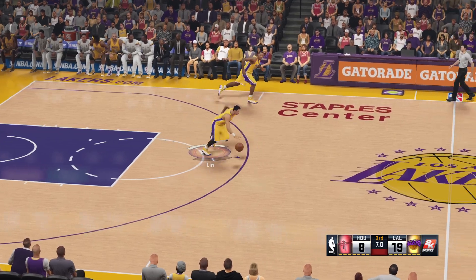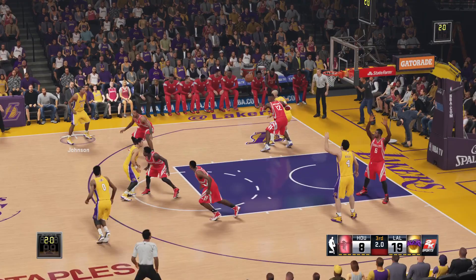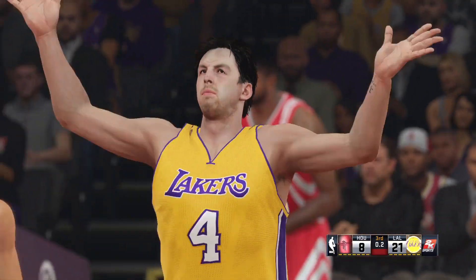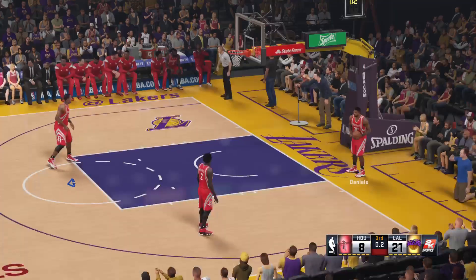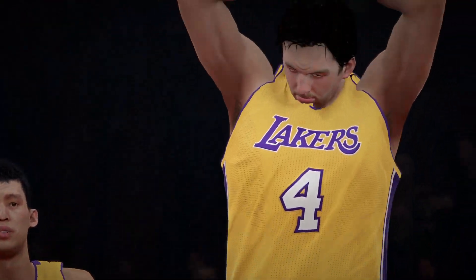Eight seconds left to play here in the third. Lynn kicks to Johnson, here's Kelly, that's in there — Johnson with the assist. Very clever passing, that was just beautifully done. Well, through three quarters of play, down double digits, it may be difficult to overcome.